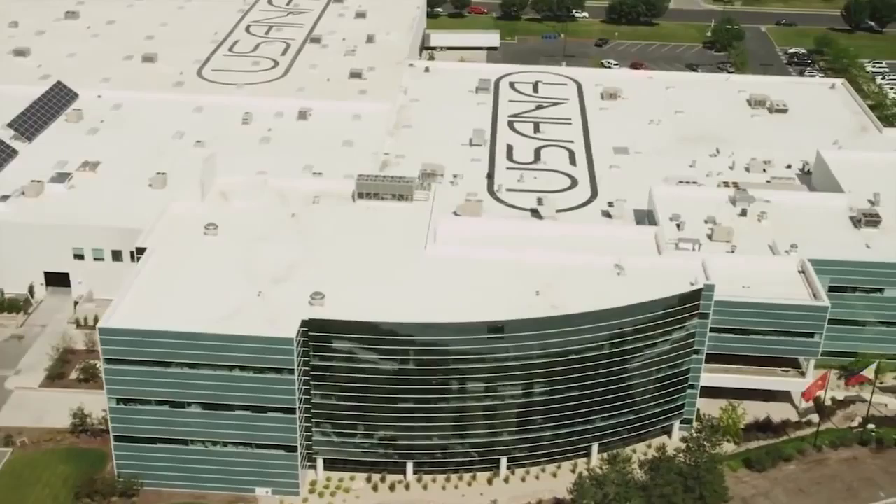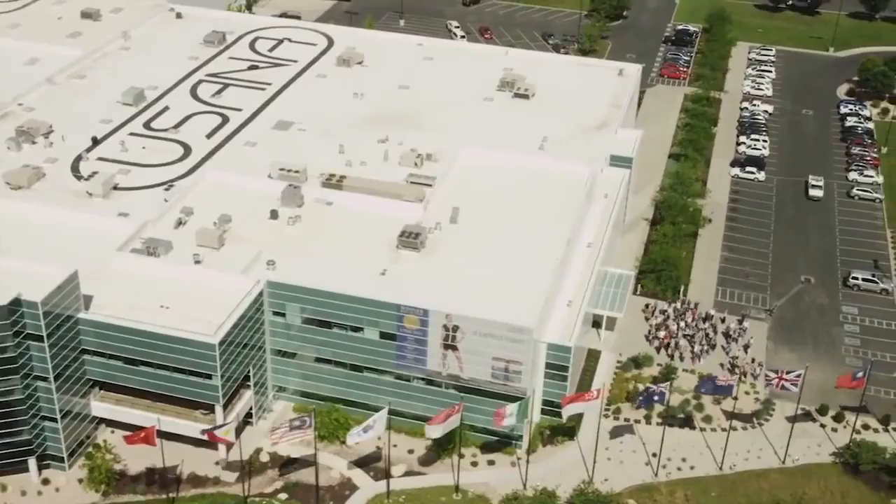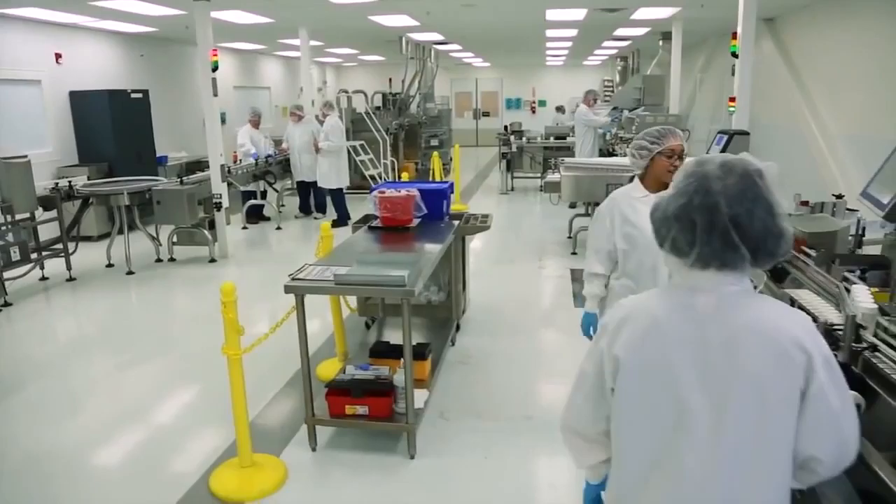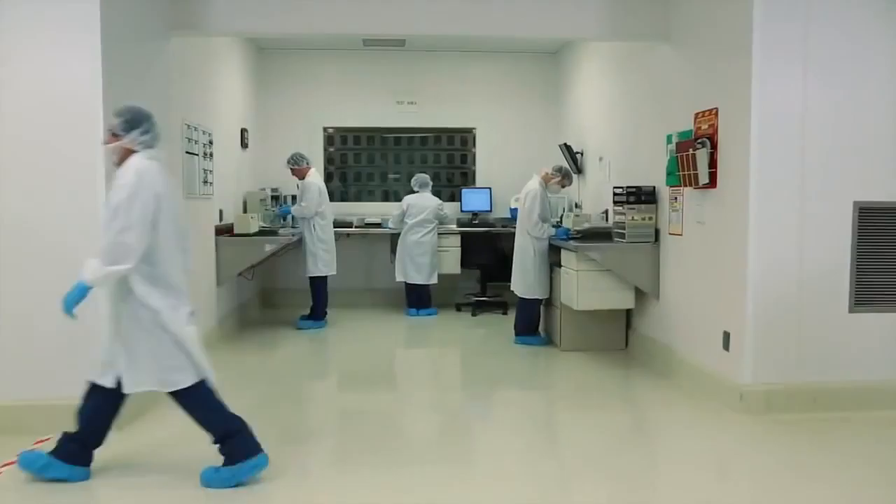Hello, I'm Dr. Myron Wentz. Welcome to the global headquarters of USANA Health Sciences. In this building you'll find our corporate offices which support a huge organization of over a thousand employees and hundreds of thousands of distributors worldwide. Here you'll also find our state-of-the-art manufacturing facility. This is the heart of USANA.